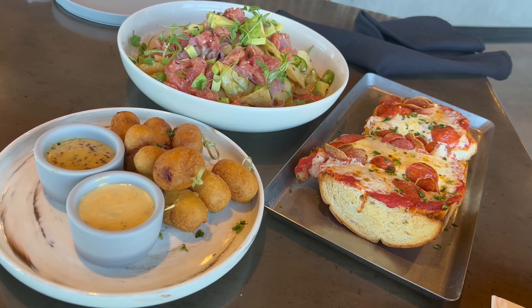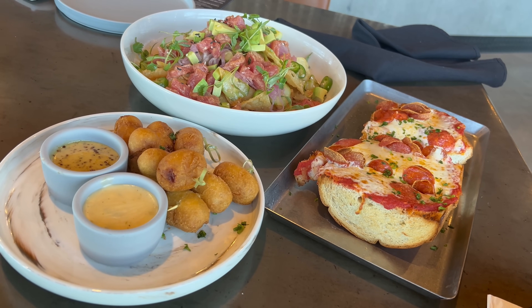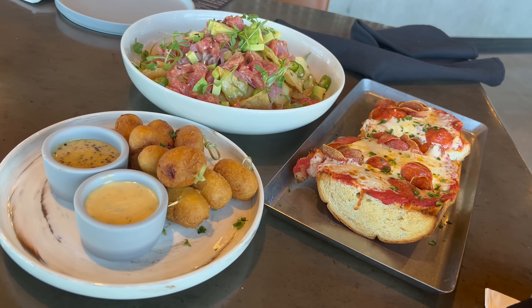Welcome back everyone. Our second round of appetizers are here and this is looking so good. I got their corn dog fondue as well as some tuna poke nachos and their after school special french bread pizza. Super excited to try these out — let's go in.